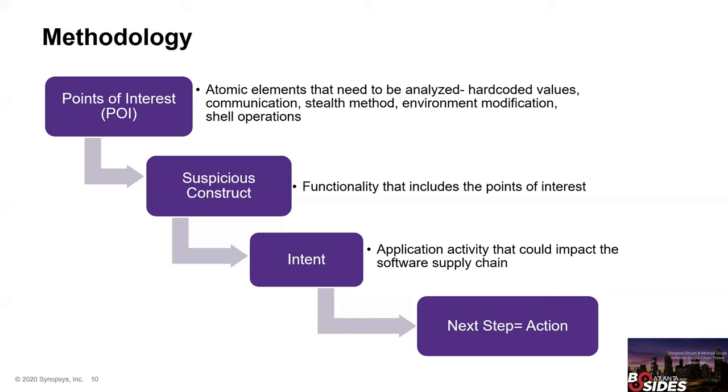Finally, if we know it is malicious, we take action — the next step in the methodology. This process is manual, and performing detection manually will always take time. So we need to automate: we have automated the first two steps by building out signatures to join the dots from points of interest to suspicious constructs. We can write automation scripts using regular expressions and custom tools to refine the data flow analysis.